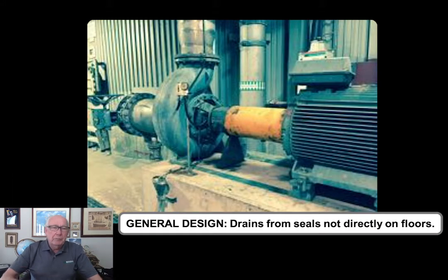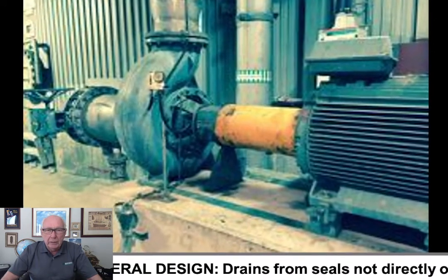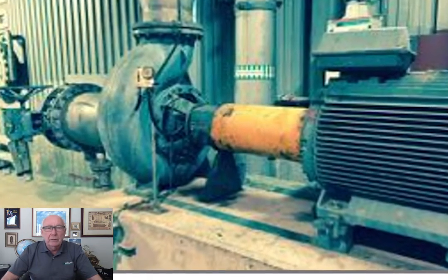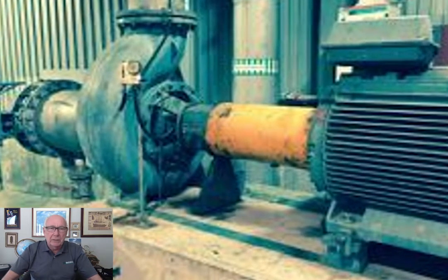Drains from mechanical seals and other seals — are they just pouring out on the floor and destroying the concrete? Or is it taken away in a separate system down to the general drainage of the plant?